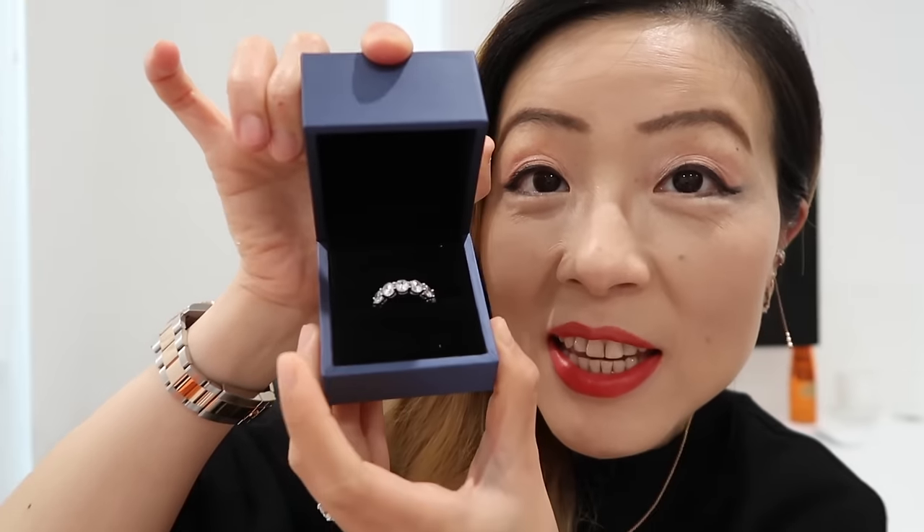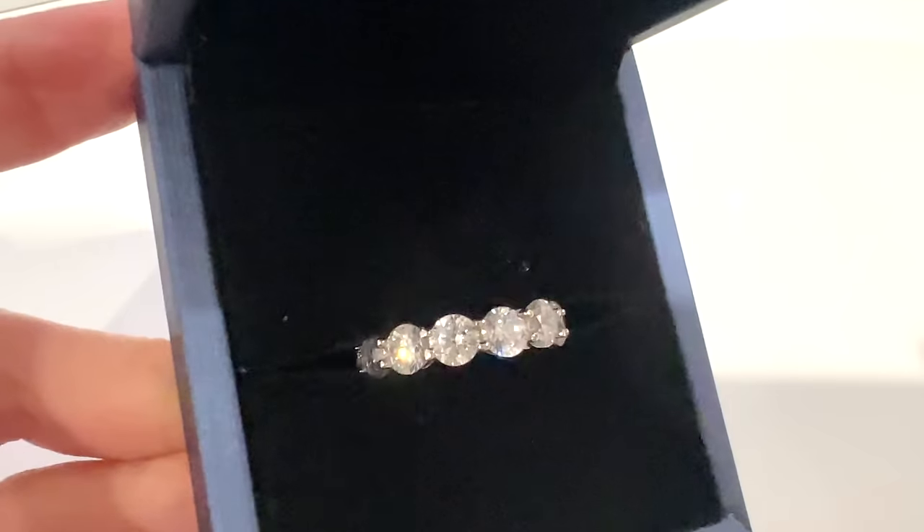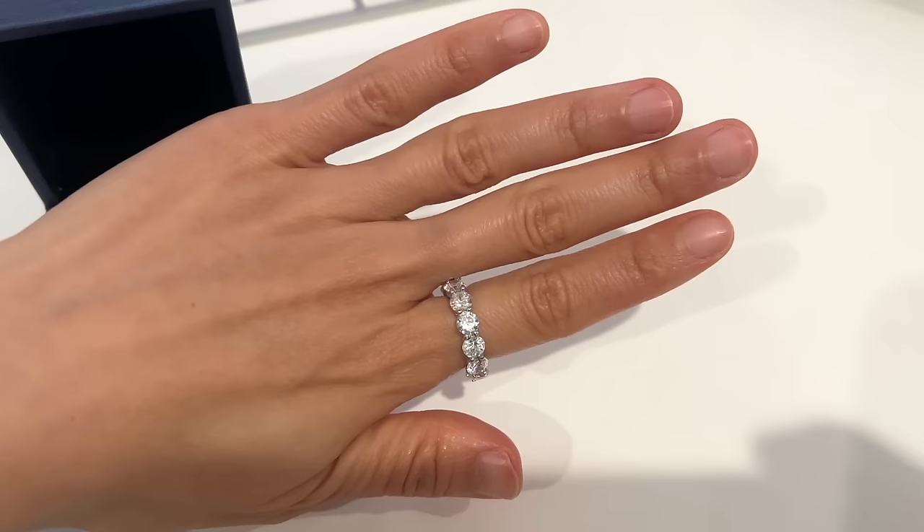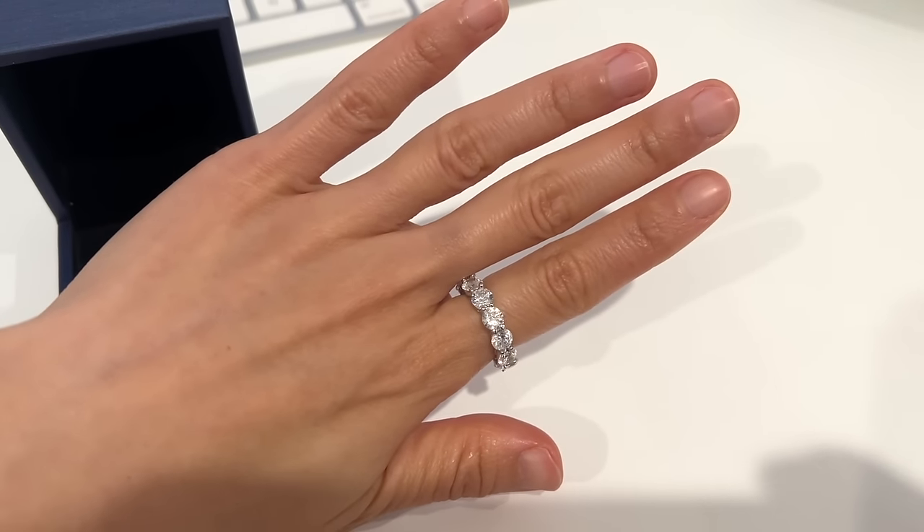The first jewelry piece is the eternity wedding band. How stunning is this ring — it looks really shiny, almost like diamonds. This wedding band is super affordable and on sale for less than a hundred dollars. I also have an extra 20% coupon code you can use to get an even better deal, and I'll leave all the details and my coupon code down below in the description box. The wedding band stone is in CZ and set on platinum anti-tarnishing sterling silver.